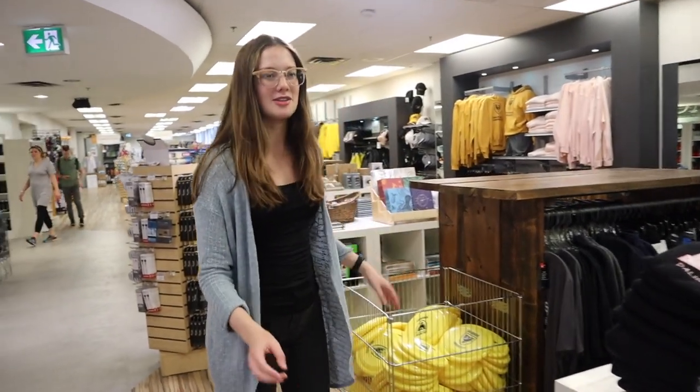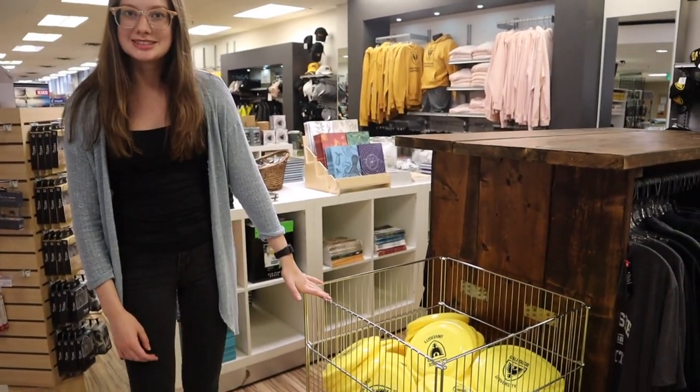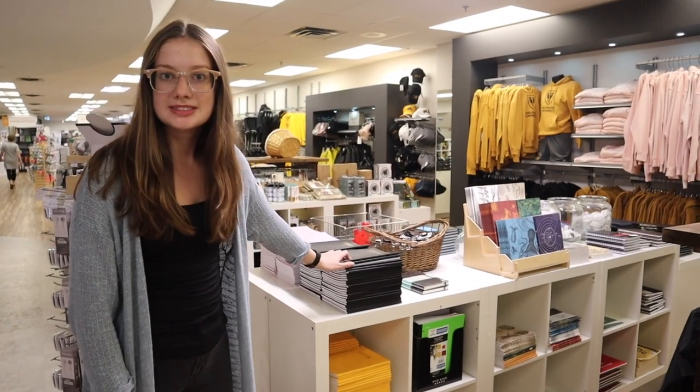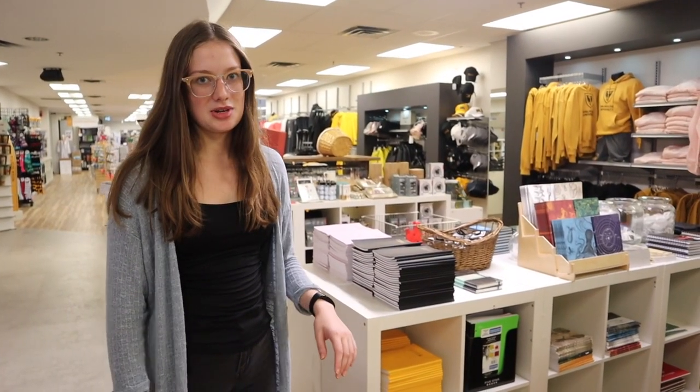So I'm just going to show you a little bit around. There are so many different clothing items you can get, but we have everything you need here. We have some frisbees, some beautiful decorated notebooks, and Dalhousie gear like Christmas ornaments. So you can kind of get anything you need.